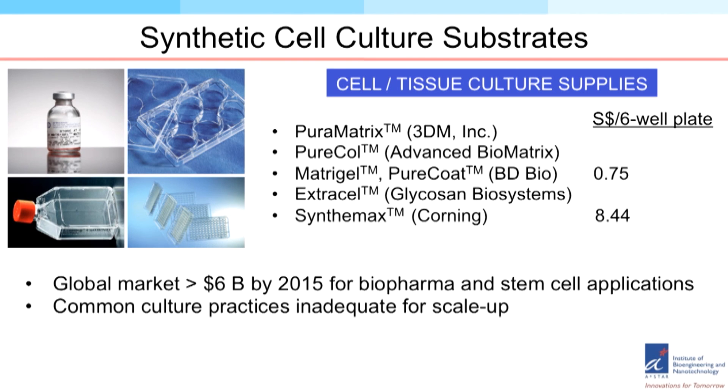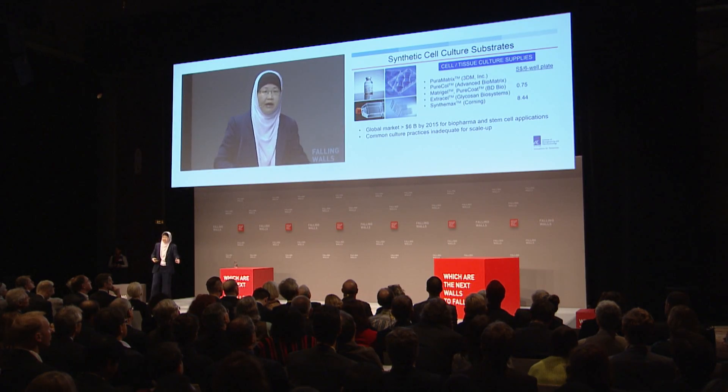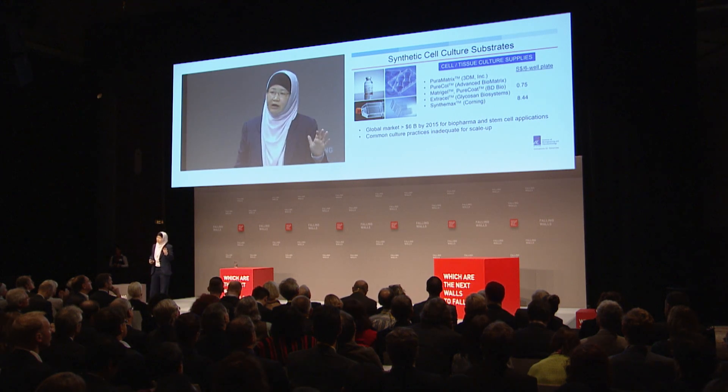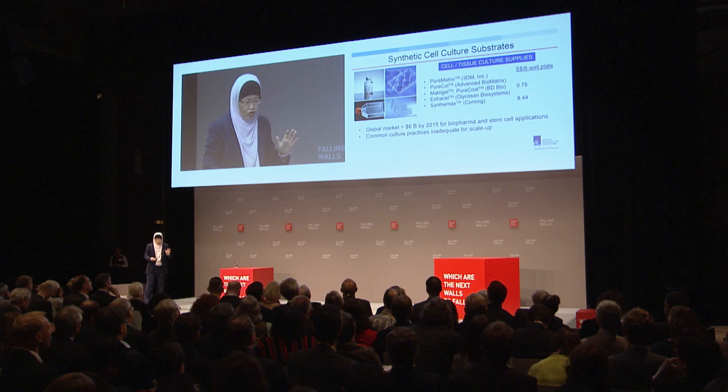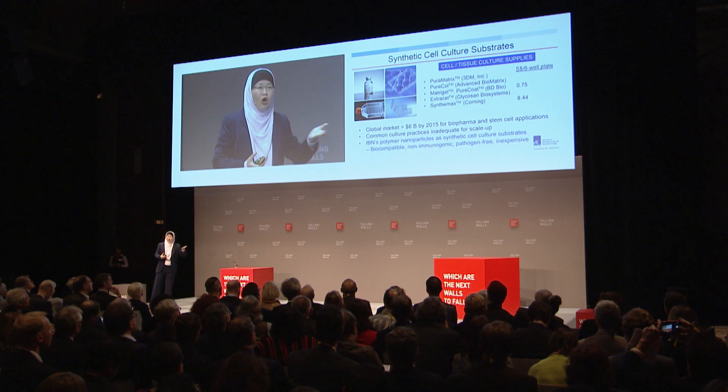In addition to monitoring, we are interested in cell culture substrates. Currently used substrates such as Matrigel are expensive and come from animal sources, meaning variability from batch to batch and immunogenic issues. Synthetic materials such as Corning's Synthemax are peptide-based and very expensive — actually 10 times more expensive than Matrigel. What we'd like to do is create nanotechnology that allows us to easily coat cell culture plates with a material that is biocompatible, non-immunogenic, pathogen-free, and inexpensive — less than 10 cents per well plate.